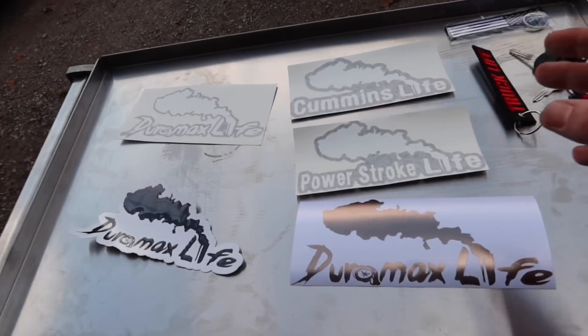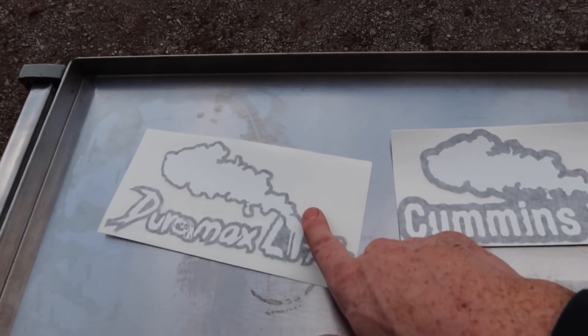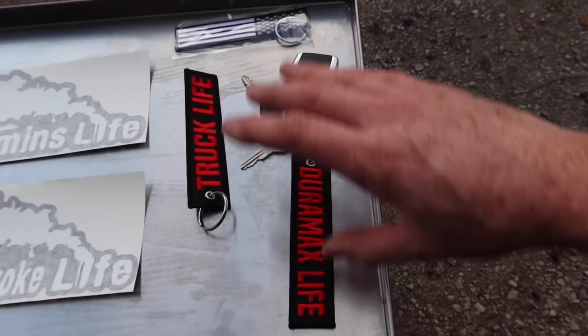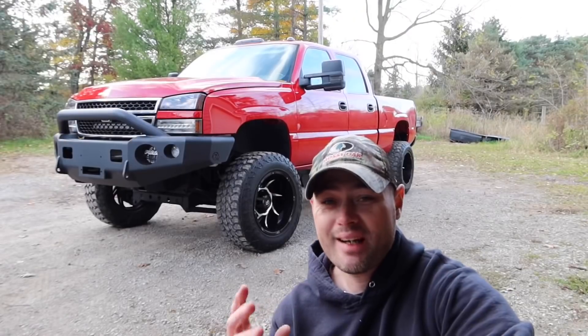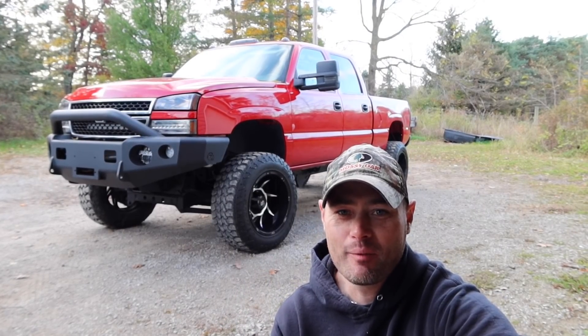Here are some of the items for sale. Black Chrome is going like crazy — I'm almost sold out. This is actually my favorite with the black border, and then of course you have the Cummins and Power Stroke stuff, and then we have the awesome key tags. As you guys can tell, this one's probably my favorite right here — it has a black border and it's a really nice vinyl. Guys, in the future I'm going to have some killer giveaways. I can't express how excited I am that you guys are on board to support this.